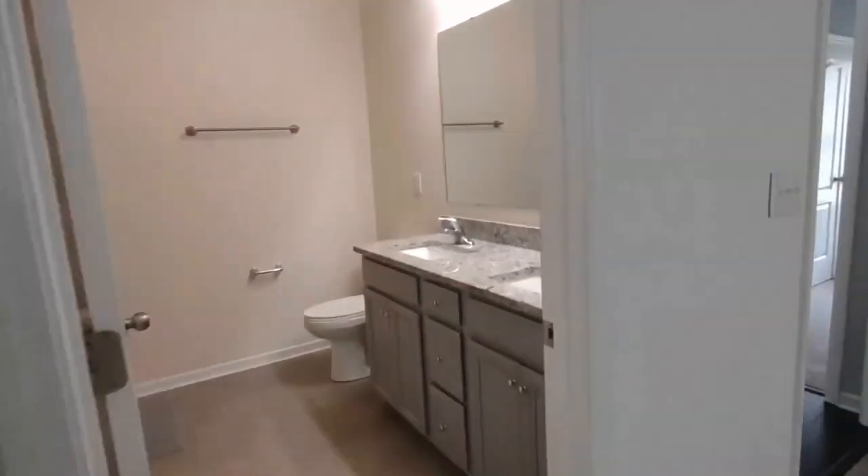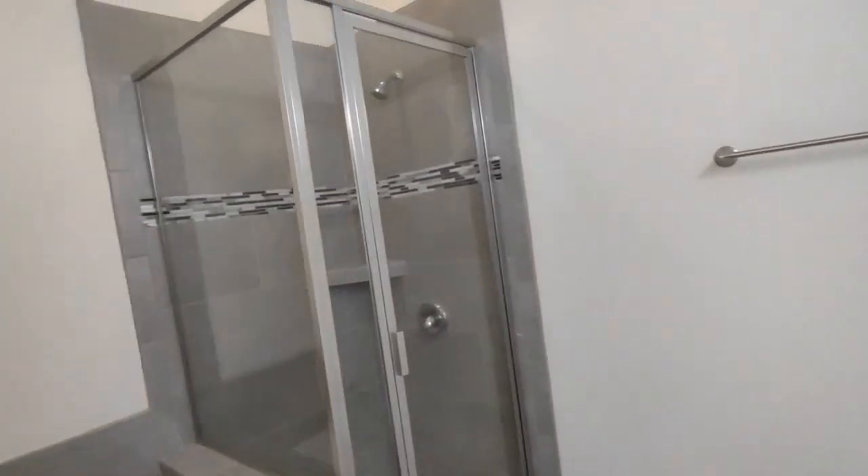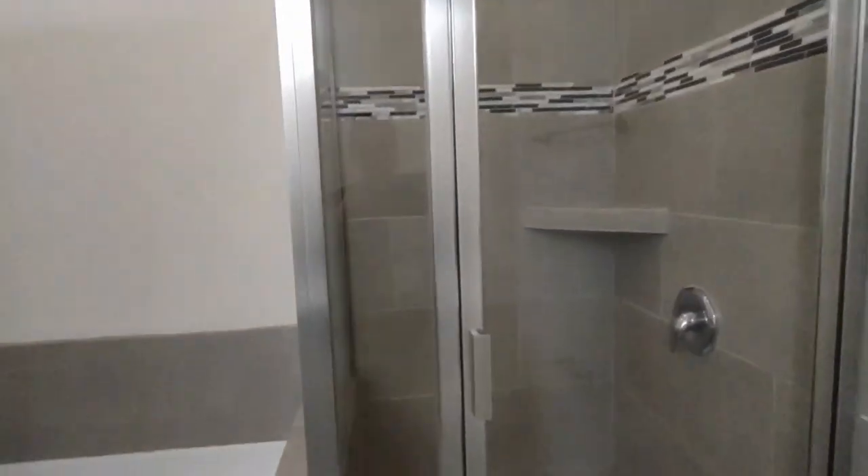The ensuite master bath features two sink vanity, granite countertops, stand-up shower, and jacuzzi style bath.